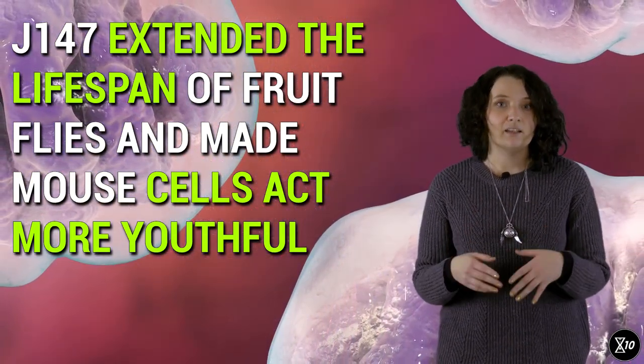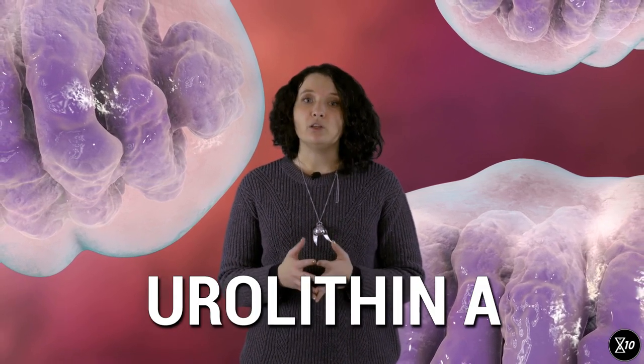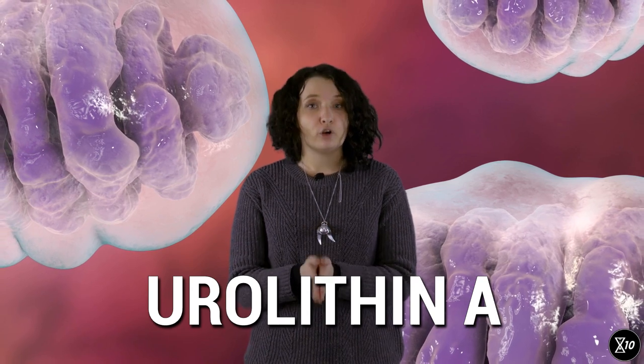Another potential drug against mitochondrial dysfunction is urolithin A, a molecule that seems to promote mitophagy — the recycling of damaged mitochondria — and mitochondrial turnover. In testing, this molecule has been shown to increase the lifespan of worms and the muscle capacity of mice. It has also passed safety trials in humans, but it remains to be seen whether it will be beneficial for us.